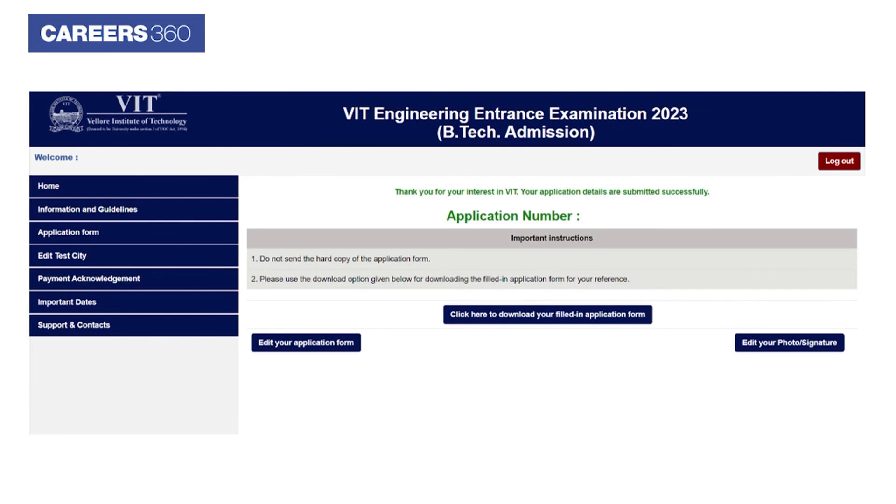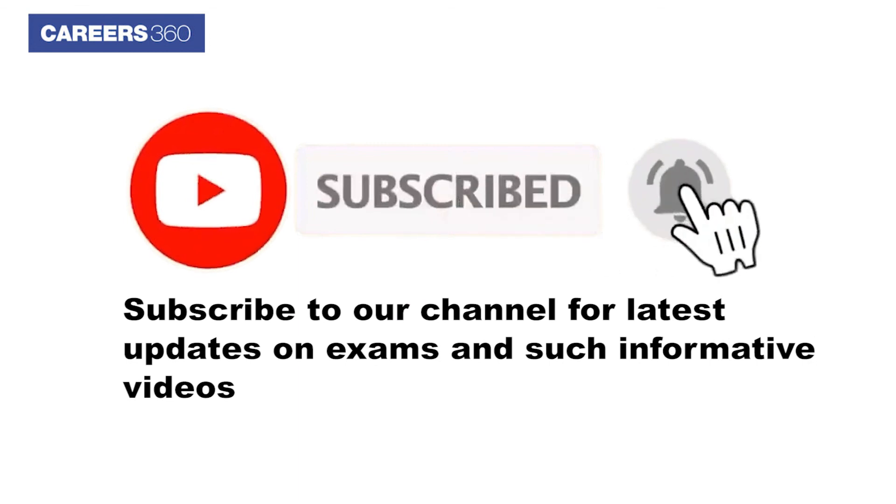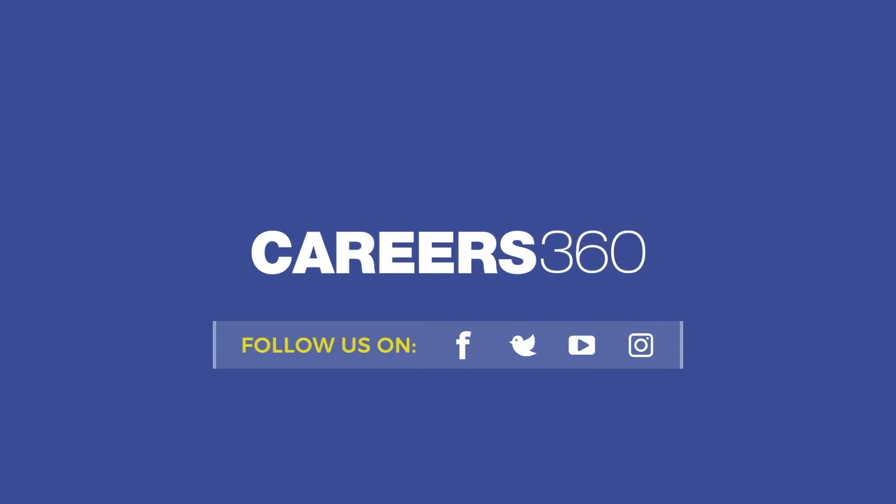In the final step, applicants need to download their application form. For more information, applicants can check the important links from the description below.